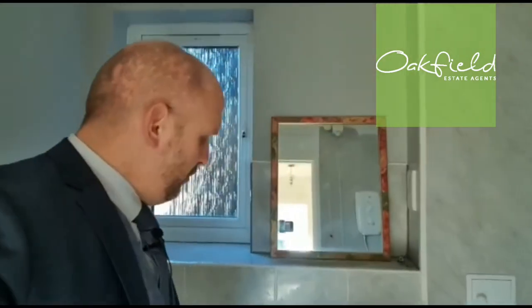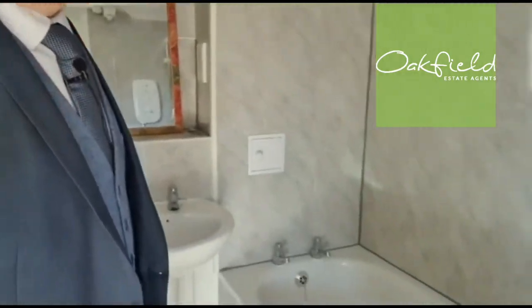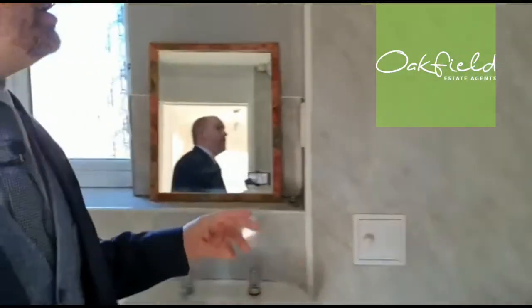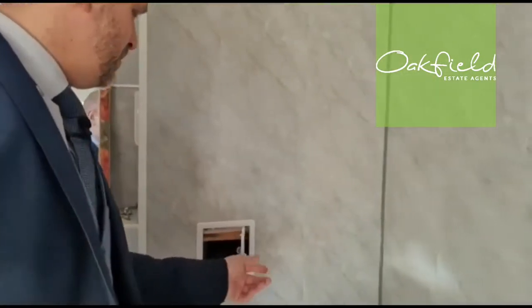Leading into the bathroom, it is equipped with a modern three-piece suite. We've got a dual flush WC there, a pedestal wash hand basin here, and then we've got the bath — with the benefit of a wall-mounted shower over. So you could have a shower screen, shower curtain, or anything. We've got a double glazed window and there's a little cupboard here which is for your mains water.